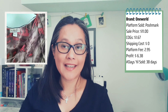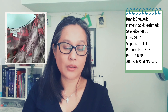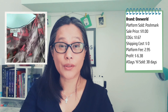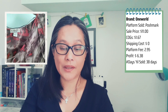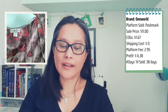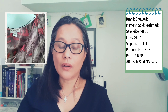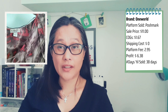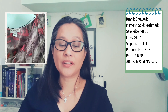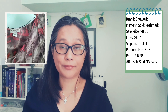The sixth item is a One World tie-dye tee. It was listed June 14th and sold July 29th on Poshmark for $11. The buyer paid shipping. After the platform fee of $2.95 and cost of $1.67, it left me $6.38 net profit.